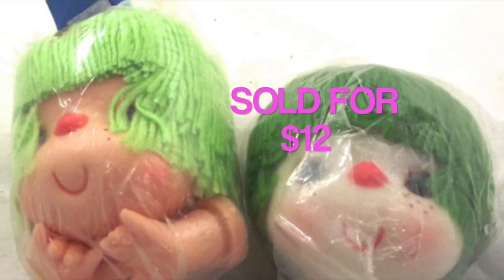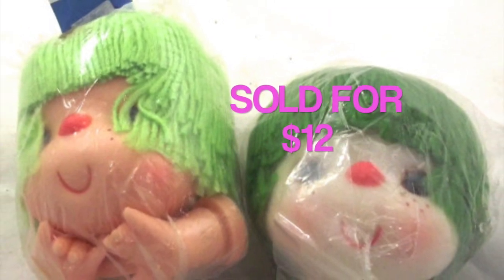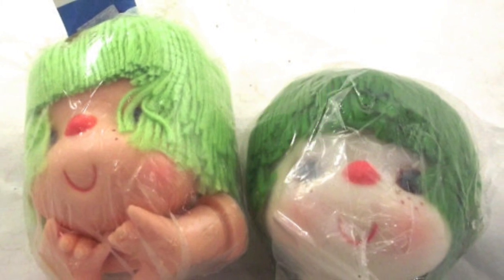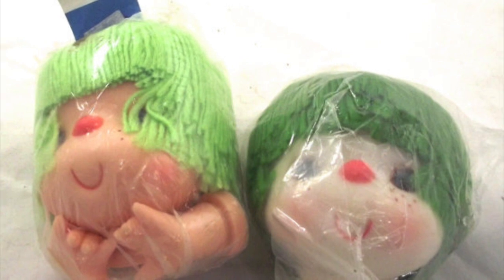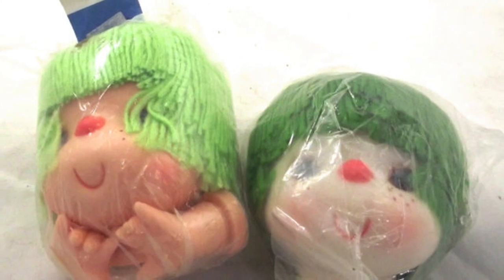I sold a couple of doll heads — rubber heads with green yarn hair. They both had green yarn hair, for whatever reason. These sold for $12. I picked them up together at a thrift store a while ago. I've had them for some time.